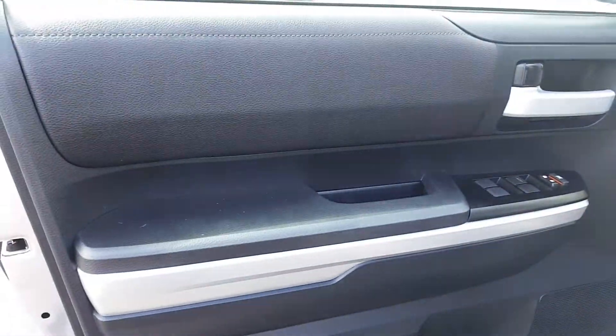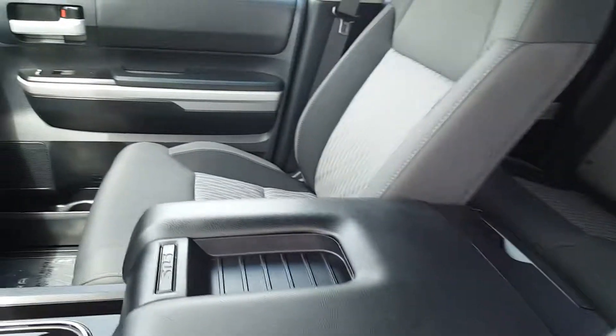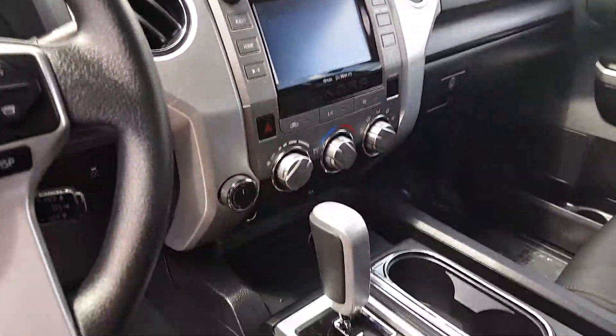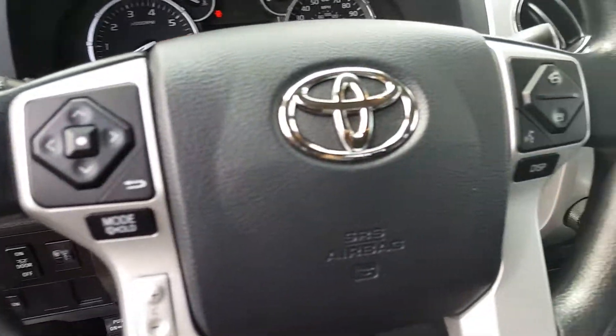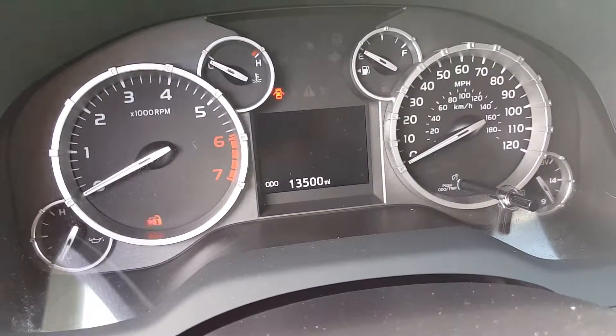Now let me show you the inside. With only 13,500 miles, it's barely been used. Everything is very clean — looks like one of our brand new 2016s, to be honest. You're going to have your hands-free stereo controls and Bluetooth controls. There's the mileage right there, 13,500 on the dot.